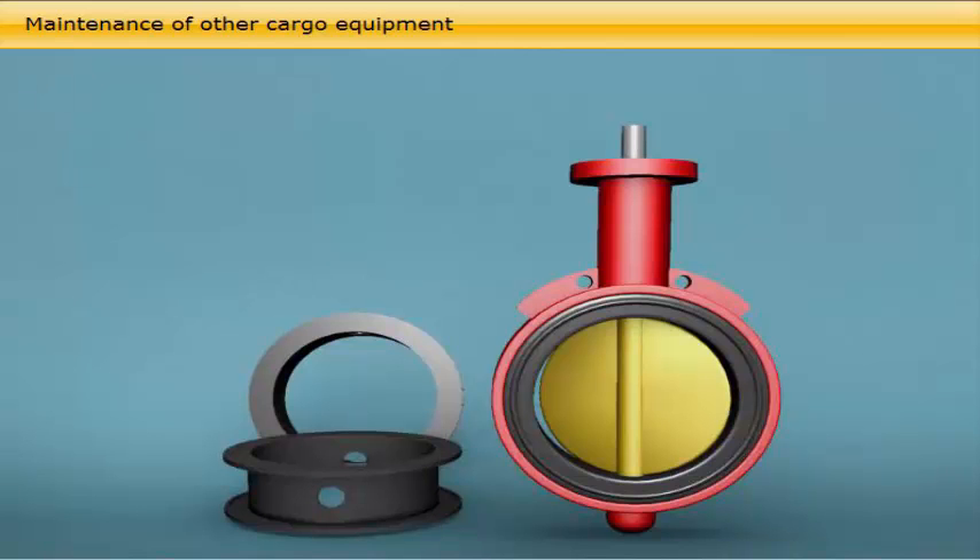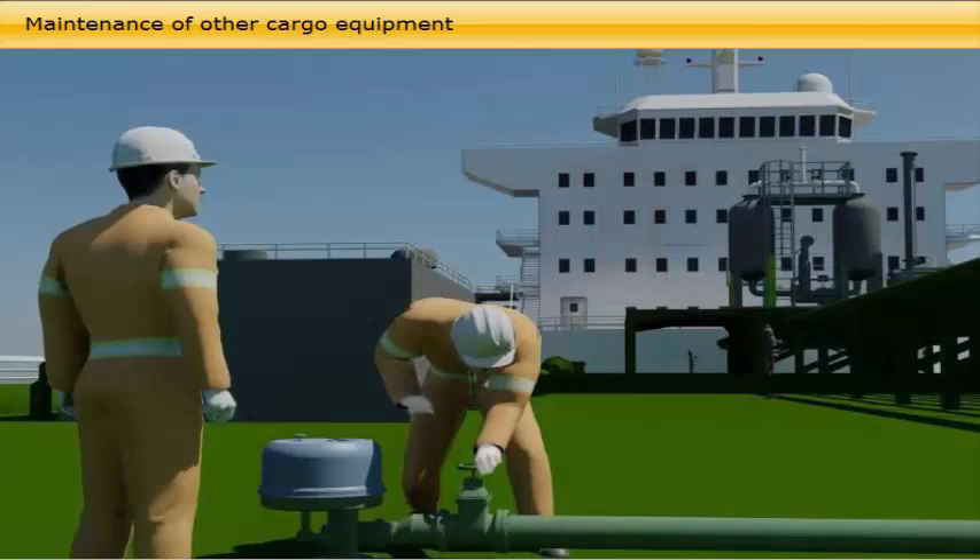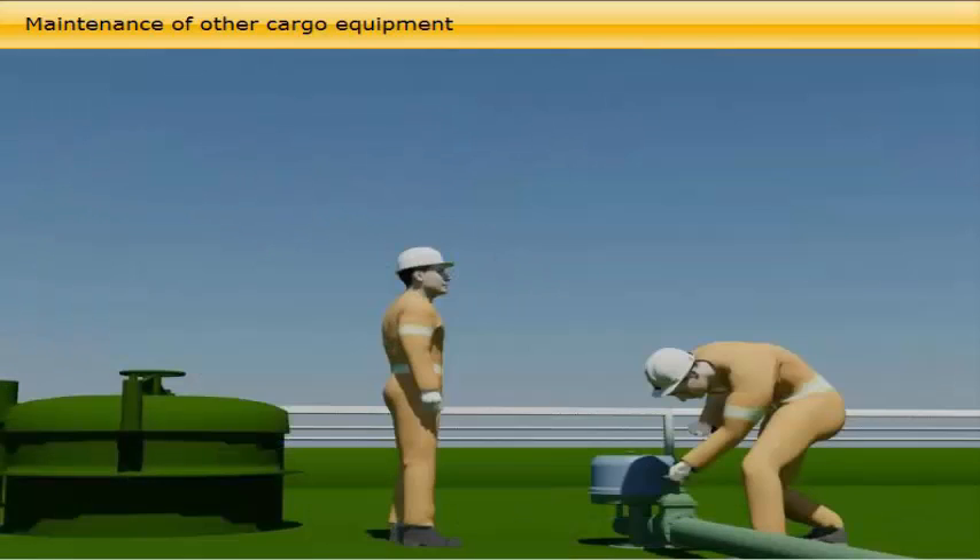If a cargo tank needs to be water-washed and gas-freed in order to check submerged crude oil washing machines and for internal tank inspection, this will involve both the pumpman and bosun with deck crew. Gas-freeing and entering a cargo tank is the most critical operation on a crude oil tanker.